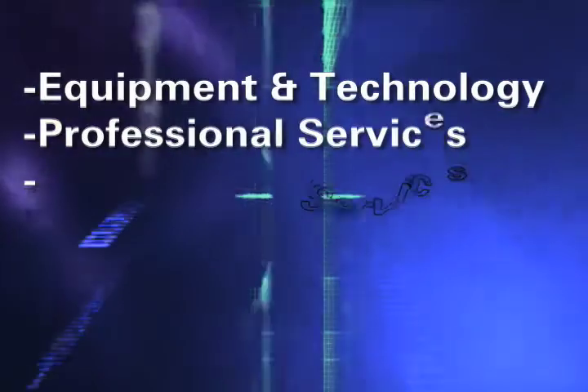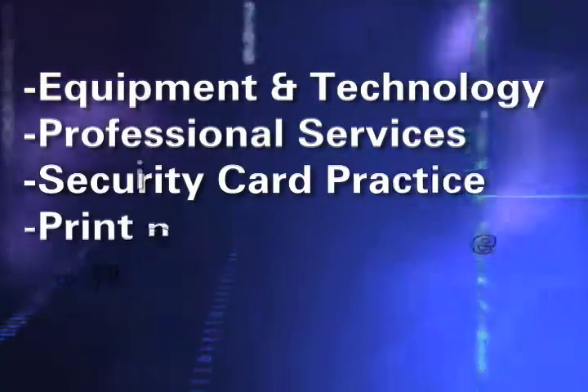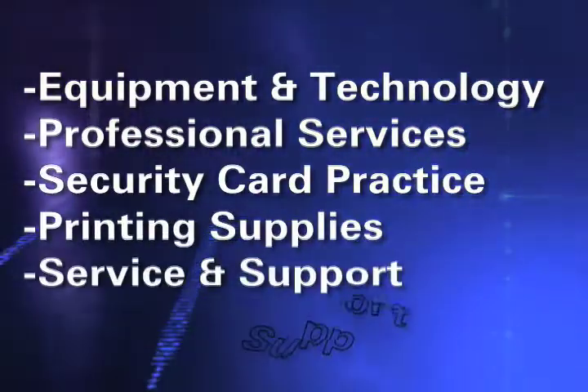Equipment and technology, professional services, security card practice, printing supplies, and service and support.